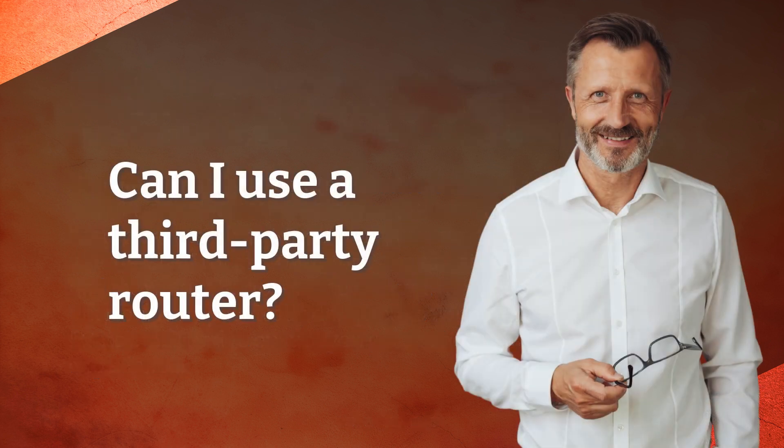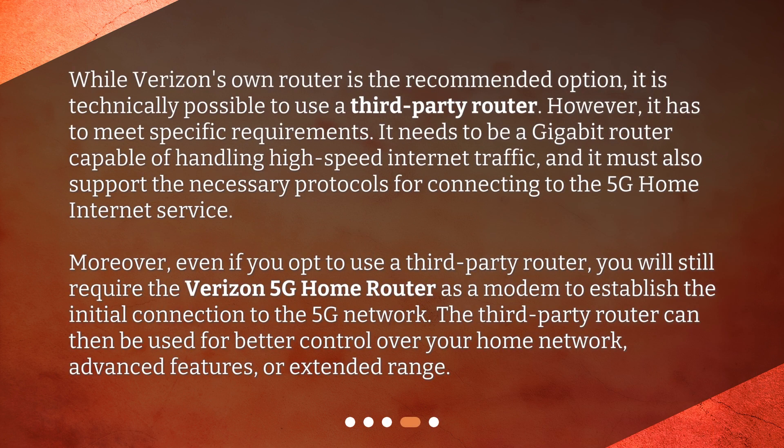Can I use a third-party router? While Verizon's own router is the recommended option, it is technically possible to use a third-party router. However, it has to meet specific requirements: it needs to be a gigabit router capable of handling high-speed internet traffic, and it must also support the necessary protocols for connecting to the 5G home internet service.